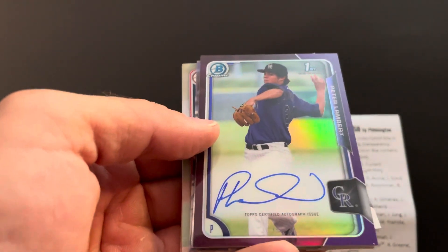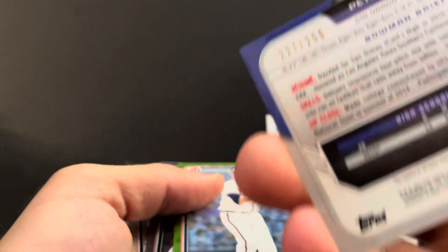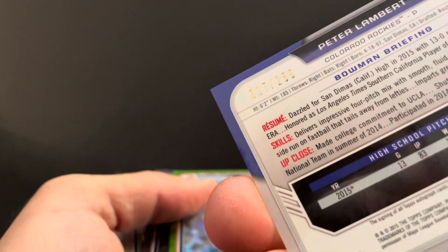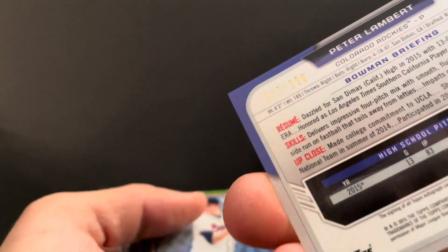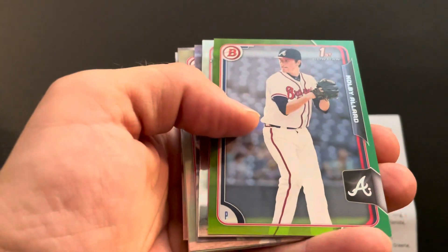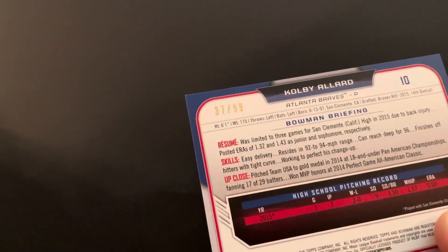Oh look at that — Peter Lambert auto, number 227 out of 250. Let's see, drafted round two 2015. I don't know if he's made it — I'll actually have to look him up after I'm done here. Got a Colby Allard green, number 37 out of 99.